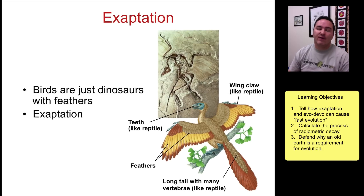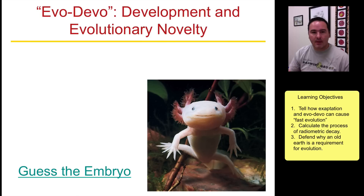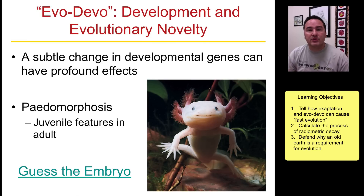This is like stepping-stone evolution — you can jump from one function of a structure to another function of that same structure in almost leaps and bounds, which can then move evolution at a much quicker pace. Another way evolution can move very quickly is through evo-devo, or developmental evolutionary biology.